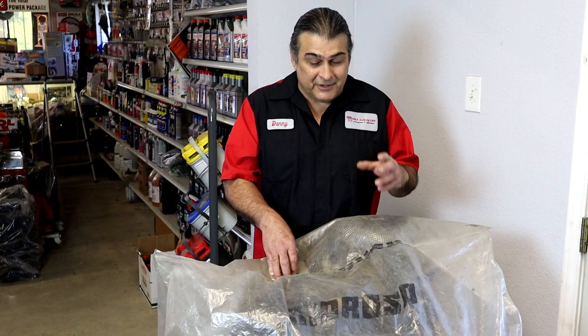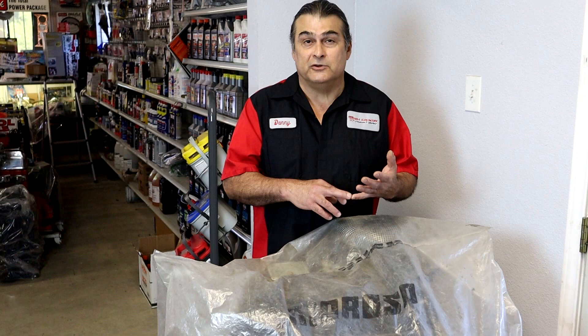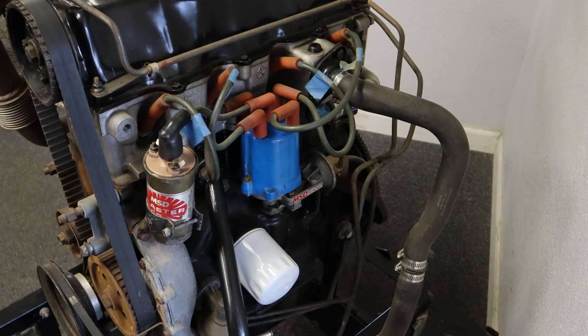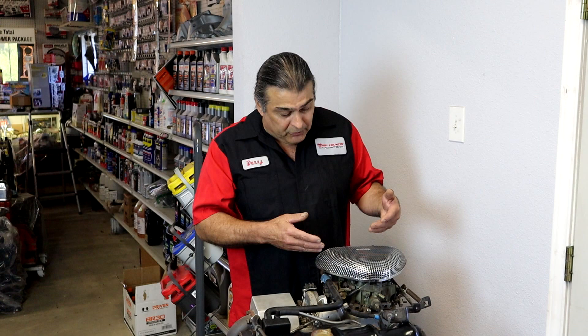Today we're going to be discussing Smokey Yunick's Hot Vapor Engine, also known as the hot vapor cycle engine, or the adiabatic engine. This is it. This is the bag that Smokey put on it, I believe for the last time. Let's remove it. So here's Smokey's hot vapor engine — also known as the adiabatic engine, from the Greek word 'adiabatic,' meaning even exchange. This is a Chrysler hot vapor engine.